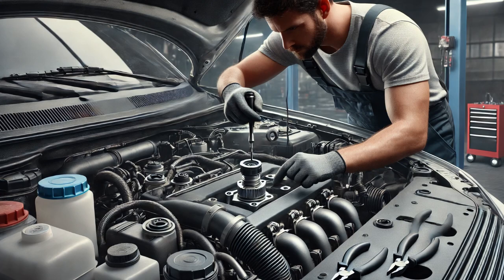Next I inspected the engine coolant temperature sensor and its wiring harness, but there were no obvious physical issues or damage.